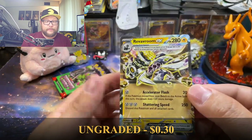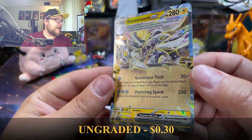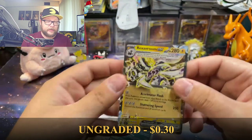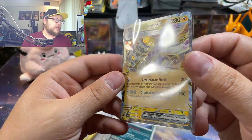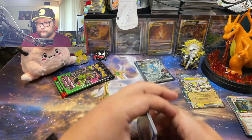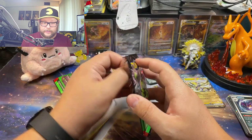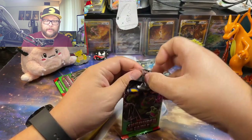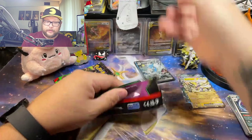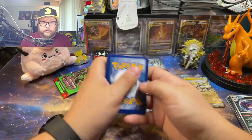Oh okay, a Riveroom EX — nice, I'll take that. Like I said, this is kind of all I've gotten out of Shrouded Fable for the most part. I did get a couple of the Okidoji special illustration rares — I believe I got two — and that's it, that's like all the pulls I've gotten. And then I pulled that Houndoom, but that wasn't for me — I pulled it for somebody else.